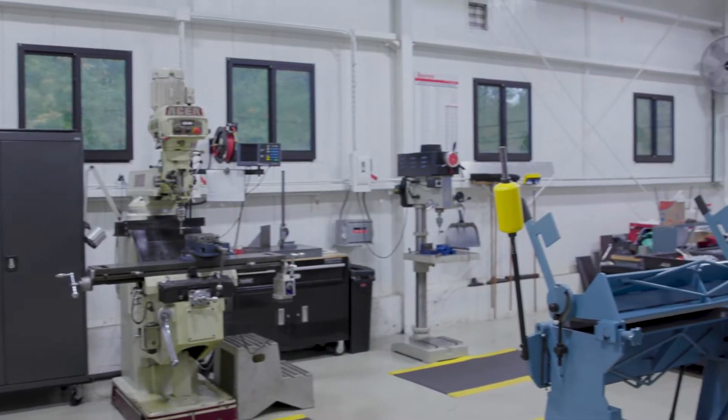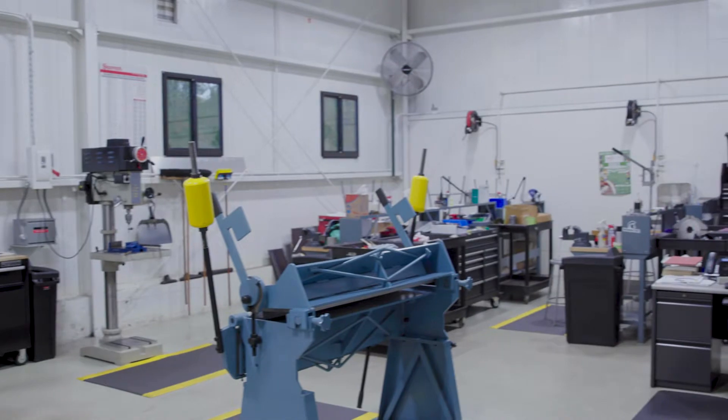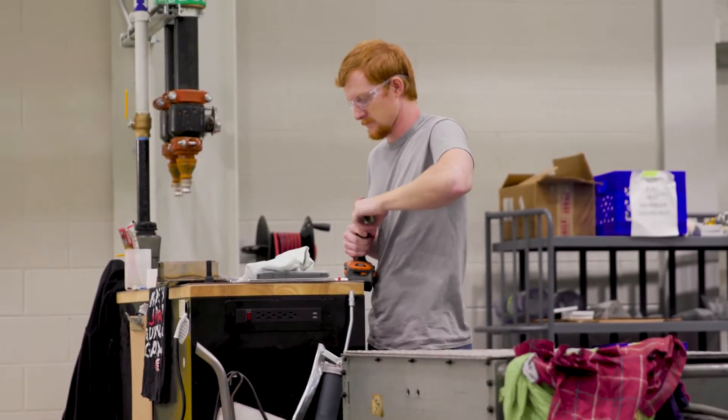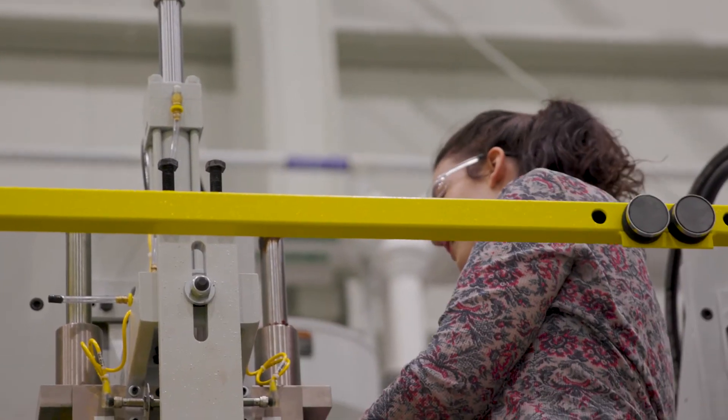There's the electrical side and the mechanical side. We go through a number of different disciplines, and basically what we're doing is we're growing our own and taking them from the community. We're not bringing in people from out of state or anything like that.